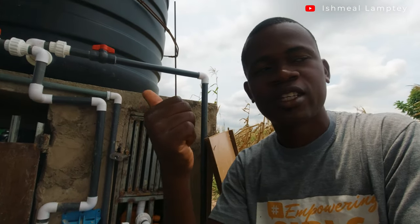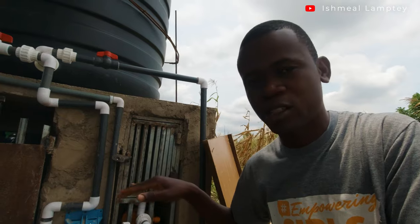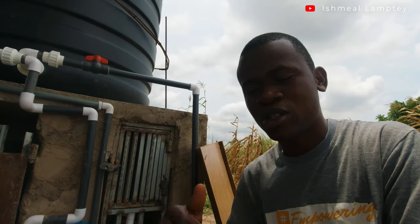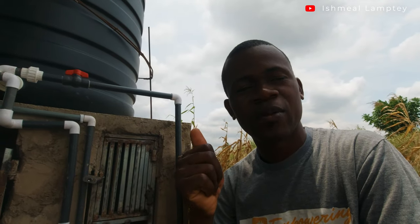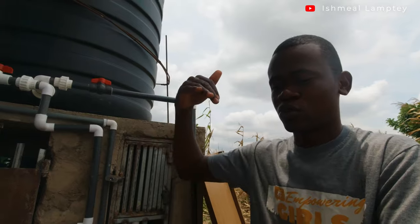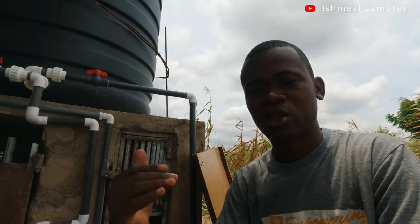When the pump is on and you open a tap inside, the booster triggers the pump to push water. Once you close the tap, the booster cuts the pump off. Without a booster, the pump would just run continuously because there's nothing to regulate it. The 0.5 horsepower pump consumes 535 watts and the booster is about 200 watts, so combined it's around 800 watts. The good thing is it doesn't run continuously — it only runs when a tap is opened inside.